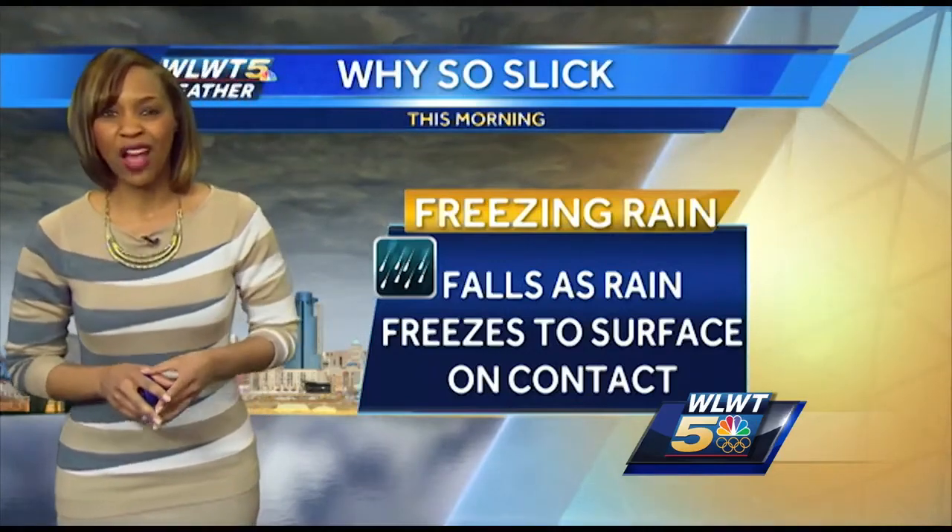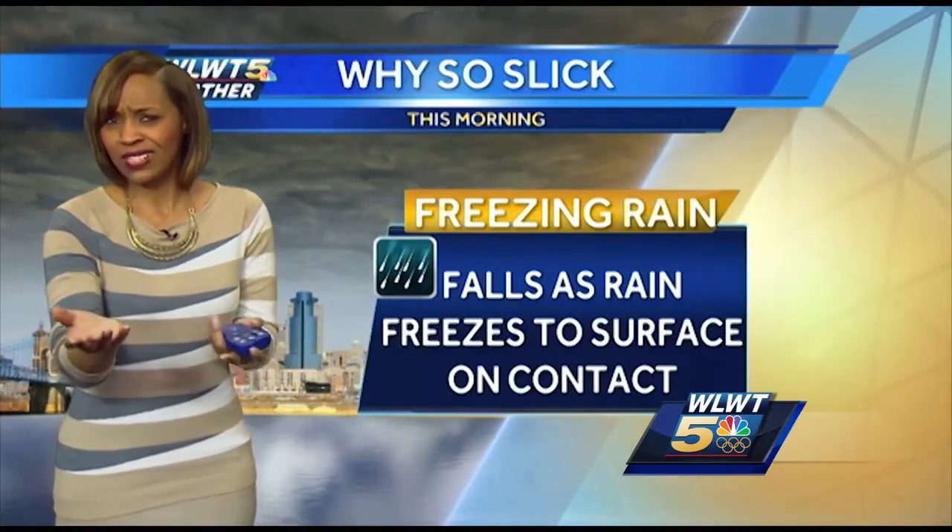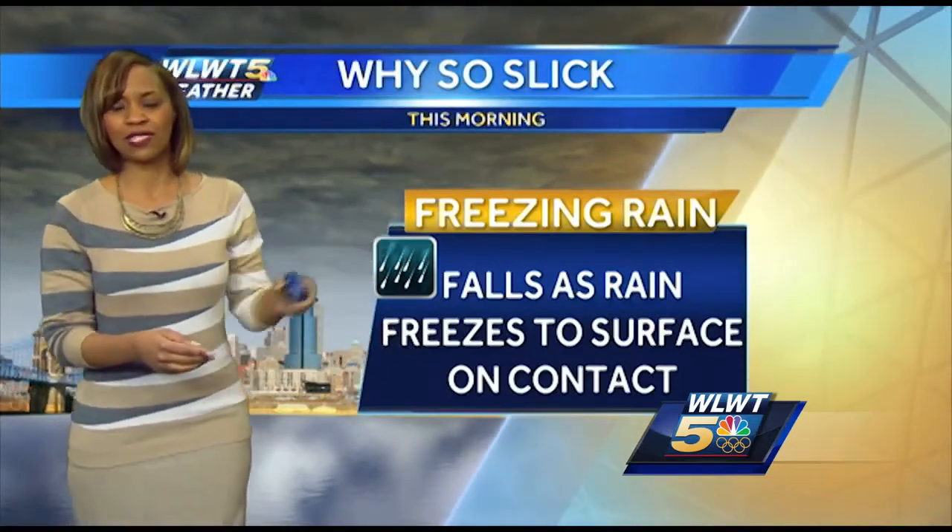All right, so this morning you woke up to tricky travel conditions and maybe you're wondering why the roads just look damp to you, right? So why so slick?